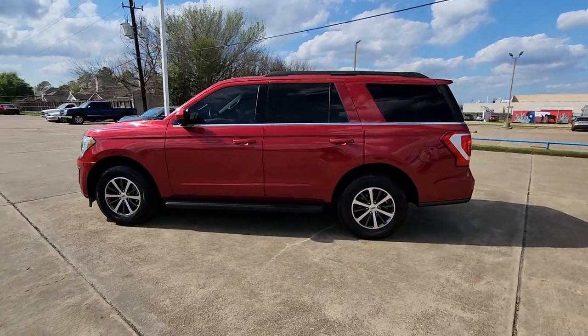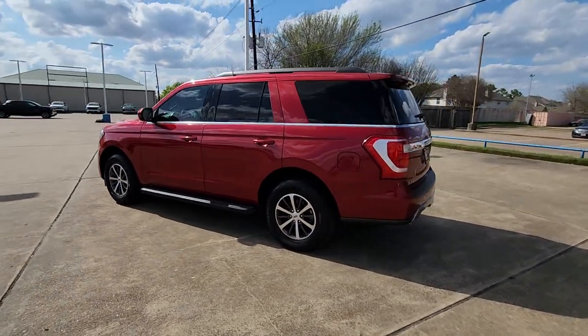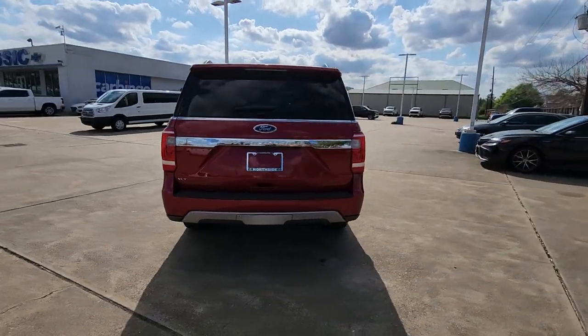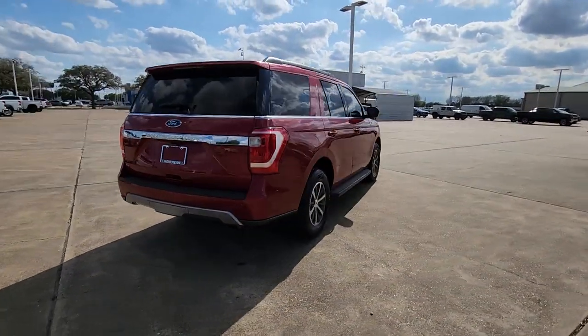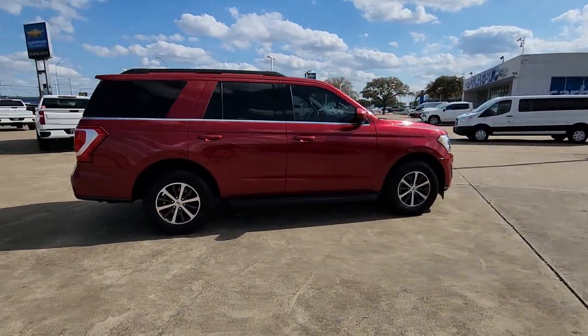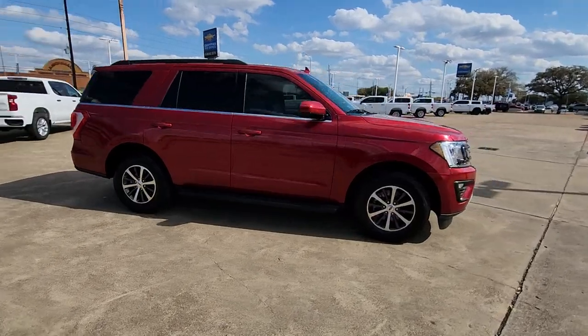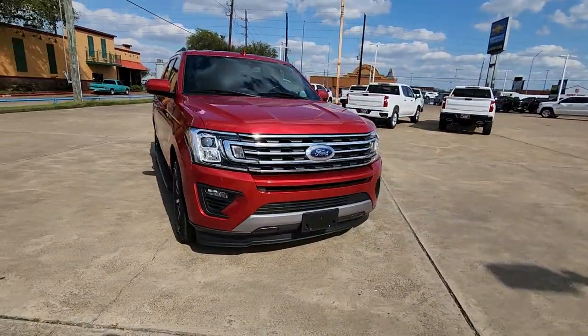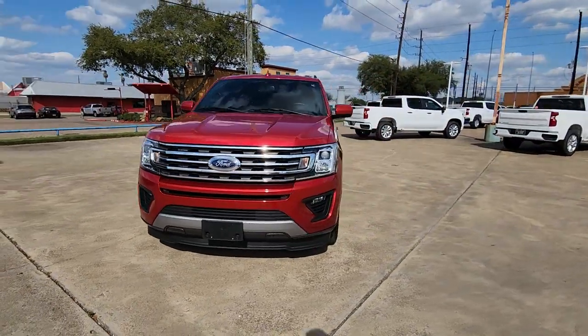Hop into the 2021 Ford Expedition. Here's a sleek and powerful Ford Expedition, the full-size SUV that seats up to eight and leverages the latest technology to optimize safety, comfort, and capability. Its spacious interior, cavernous cargo capacity, and premium amenities bring sophistication and style to every adventure.